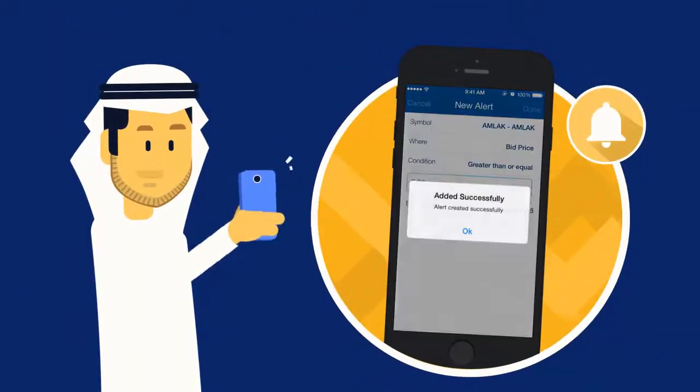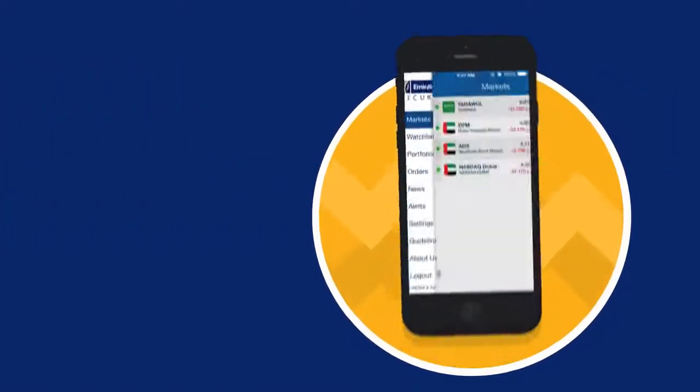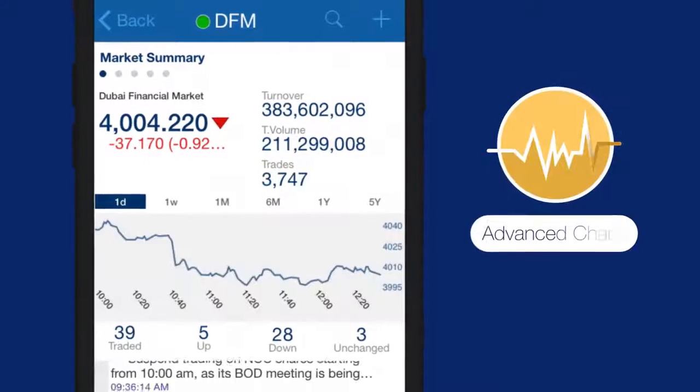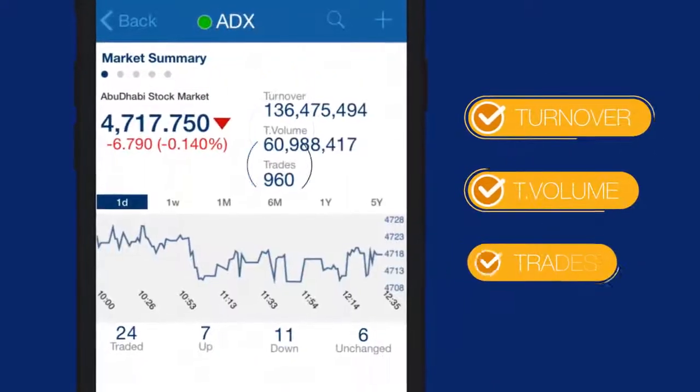Receive price alerts on the stocks in your portfolio and never miss an opportunity to trade. To get a more in-depth view of the price movements, you can use our advanced charts for analysing the financial markets.